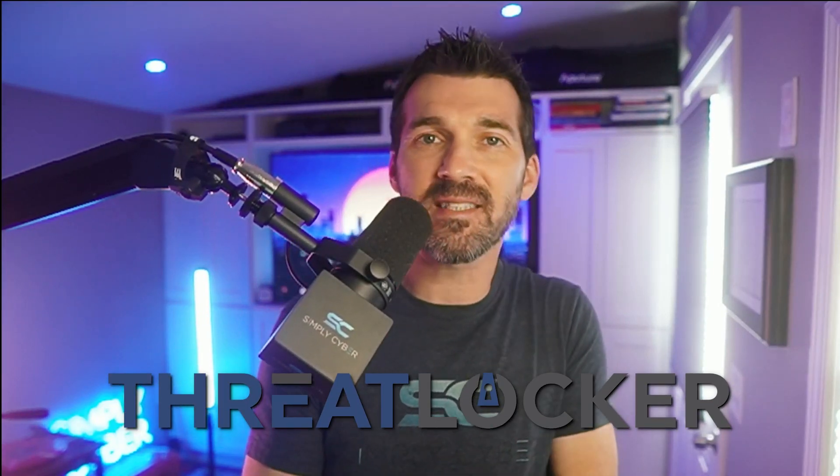Welcome to Simply Cyber. Today I'm sitting down with Danny Jenkins, CEO and co-founder of ThreatLocker, to discuss how his company is redefining application security with a zero-trust approach. We'll explore the unique challenges in this space and how ThreatLocker is empowering organizations to stay ahead of modern threats. Let's dive right in.